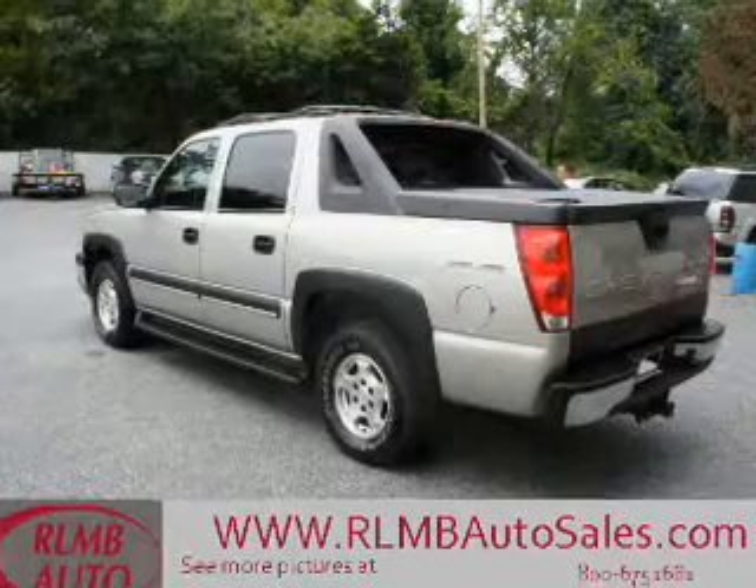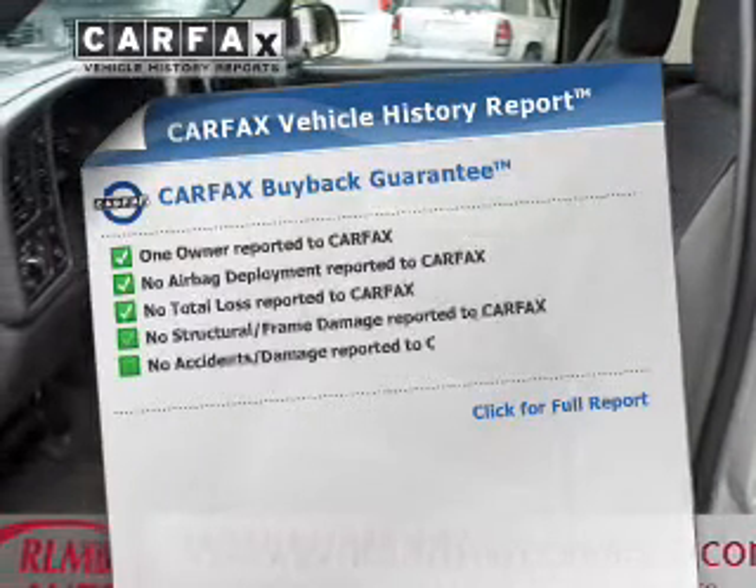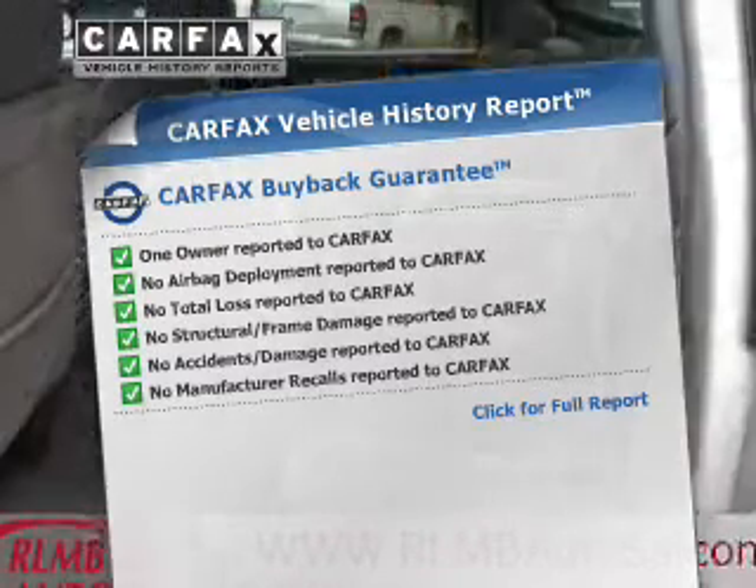You will appreciate the safety feature of anti-lock brakes. Rest easy, knowing this vehicle comes with a Carfax Vehicle History Report from Carfax, the most trusted provider of vehicle history information.